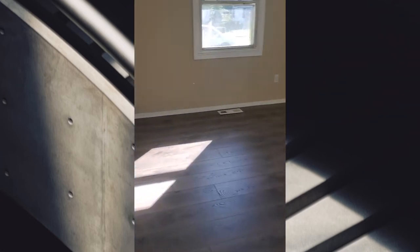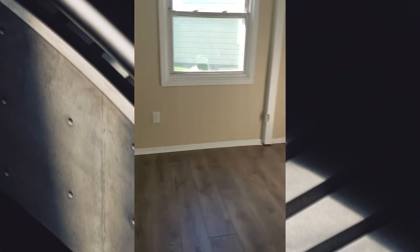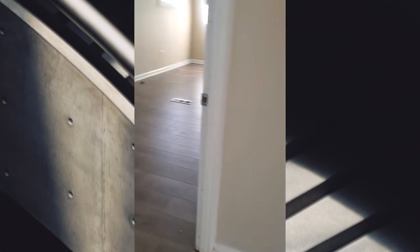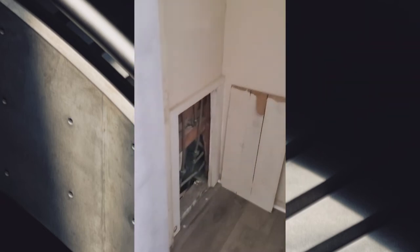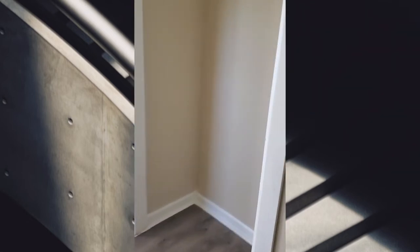So bedroom one — this is the room and that is the closet. Come across to this bedroom. Okay, this is the closet, and of course the plumbing. Come down to some more closet space.